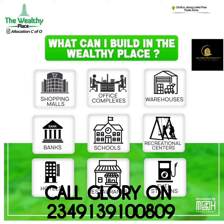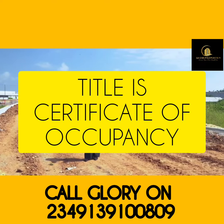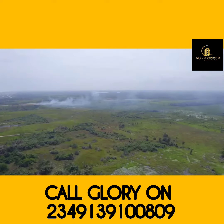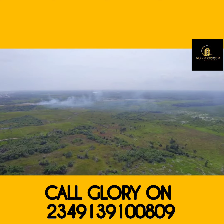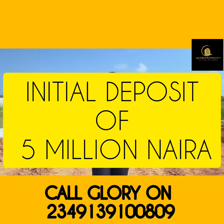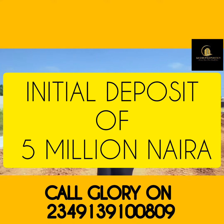The title here is a government-allocated C of O, and with this title, you have absolutely nothing to be worried about. It also comes in different sizes and prices — 500 sqm, 1,000 sqm, even up to 5,000 sqm. All you need to do is make an initial deposit of 5 million naira and you can start your journey to owning a property directly on the Lekki Free Trade Zone axis.